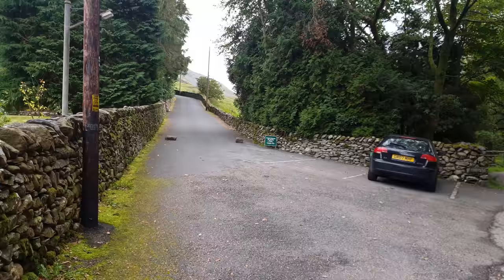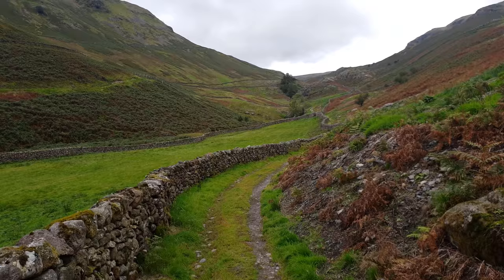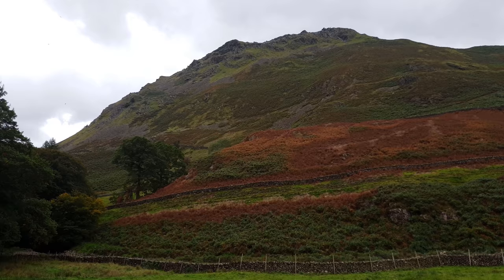This is where the ascent begins, first by taking a narrow lane up to gain access to the Greenburn Valley. Greenburn is a very quiet valley, giving access only to a handful of fells and managing to keep its serene and peaceful atmosphere.